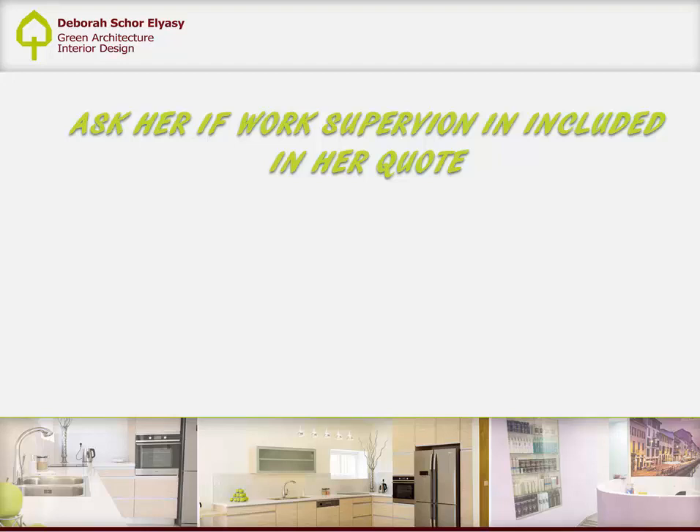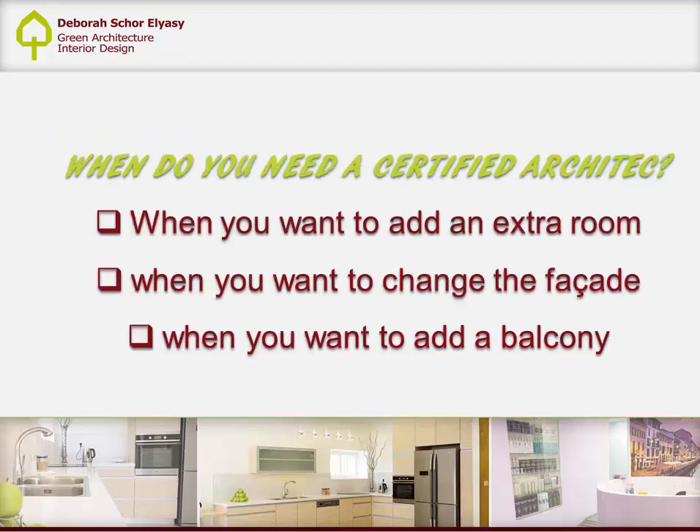When do you need a certified architect? Only a certified architect can request and receive building permits — in Hebrew, an 'etter bnia'. You need an etter bnia when you want to add an extra room, when you want to change the facade (for example, adding a new window), or when you want to add a new balcony or a lift in the building.